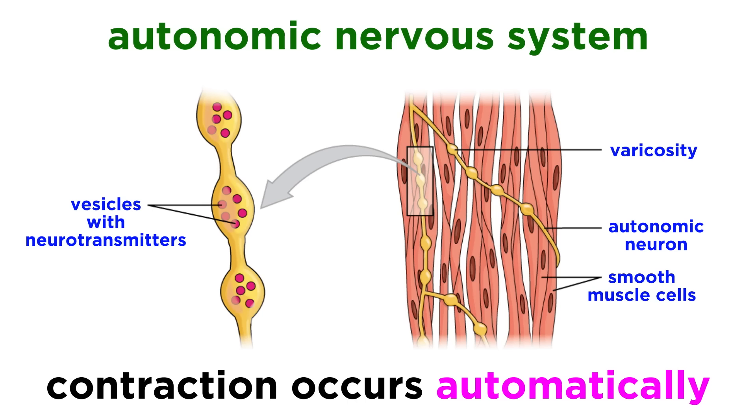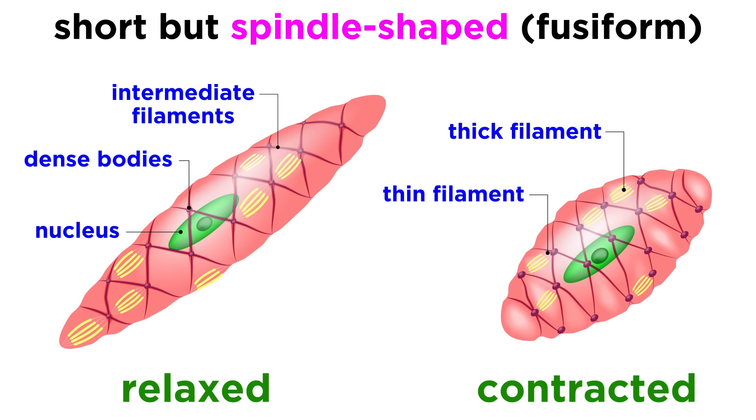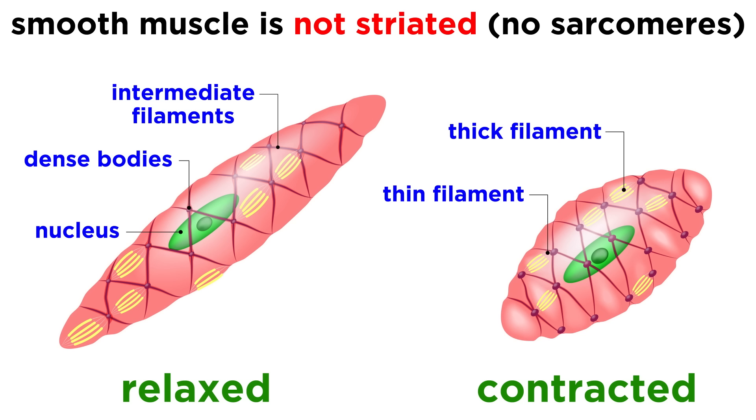Similarly to cardiac muscle, smooth muscle is innervated by the autonomic nervous system, so it contracts and relaxes automatically. Smooth muscle cells also have a single centrally located nucleus, but they have a different shape than cardiomyocytes. The cells are short but spindle shaped, which is referred to as fusiform. Interestingly, smooth muscle differs from skeletal muscle and cardiac muscle because it is not striated, due to the lack of myofibrils and sarcomeres. Their myofilaments are scattered throughout the cytoplasm of the muscle cells instead.